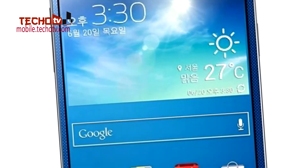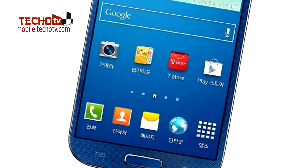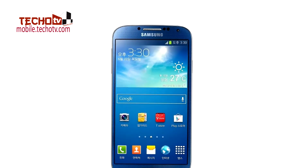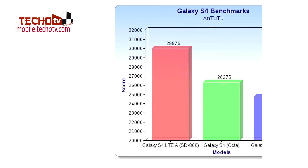It has already been tested on Antutu and Quadrant benchmarks. The Snapdragon 800 chipset is really impressive. So let's take a look at the benchmark scores of the new Galaxy S4 model. Based on the Antutu benchmark test, we have a score of 29,976 for this model.